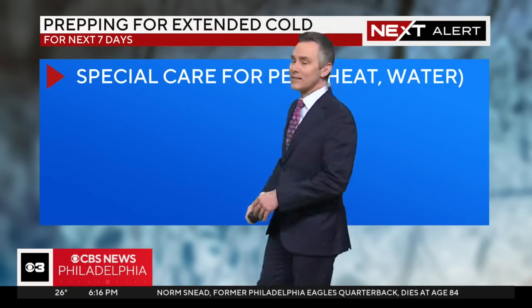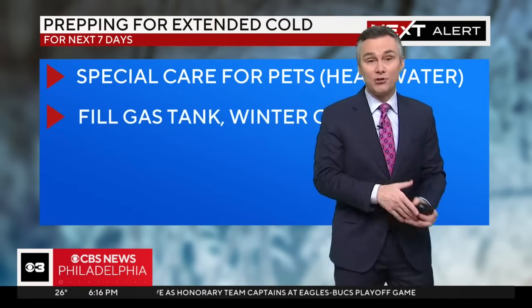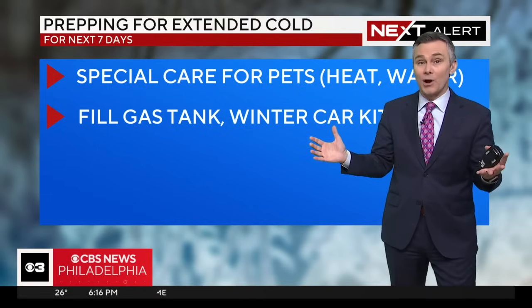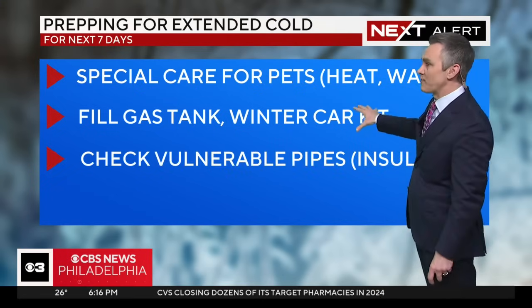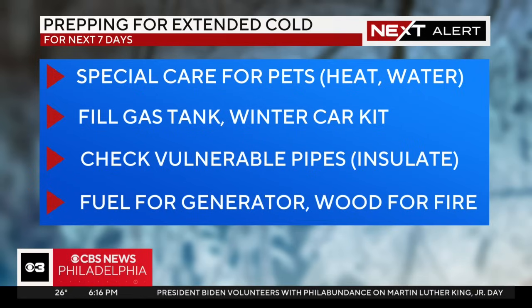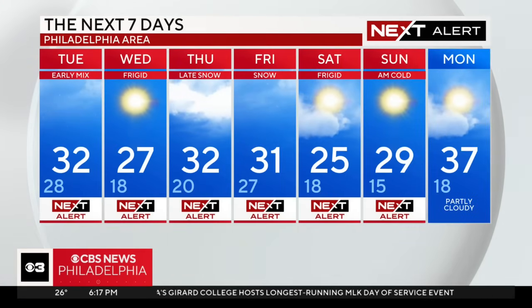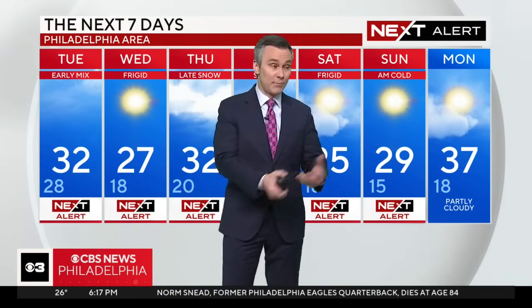It's very important that you prep for the extended cold — we're going 7 days at or below freezing. Special care for your pets: make sure they have heat. Their water dishes will freeze very rapidly if you don't have a heated dish. Fill your gas tank — it's important. If you get stuck and there happens to be a problem, you're going to want to sit in the car and let it run to stay warm. Winter car kit — blankets and a little extra food. Check your vulnerable pipes and insulate those as well. Get fuel for your generator or wood for your fire, not just for tonight. This is going to be a very long stretch, with another snowmaker bringing a little snow on Thursday and tracking another couple of inches on Friday. Weather alerts pretty much every day this week.